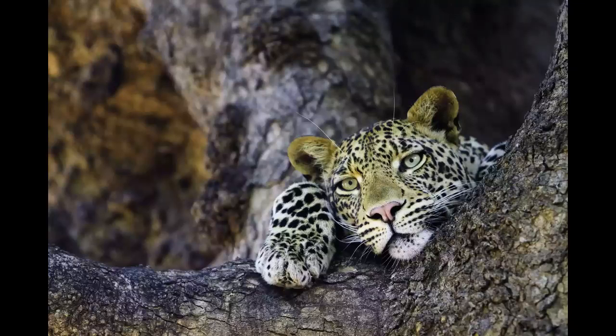Tuli Block — one of the 10 best places to visit in Botswana. The Tuli Block is a wildlife-rich area in eastern Botswana that borders South Africa and Zimbabwe at the confluence of the Limpopo and Shashi Rivers.